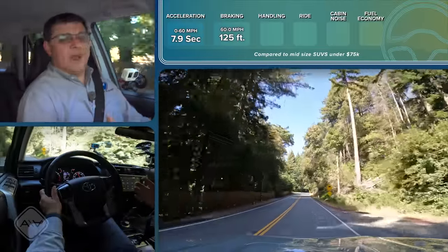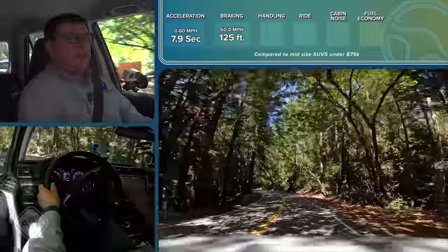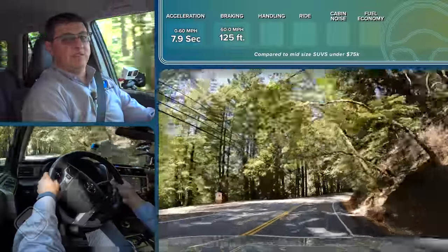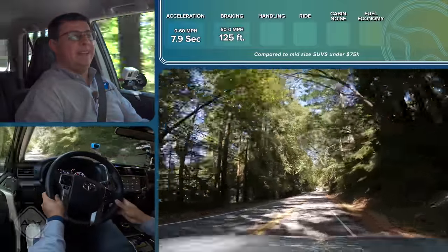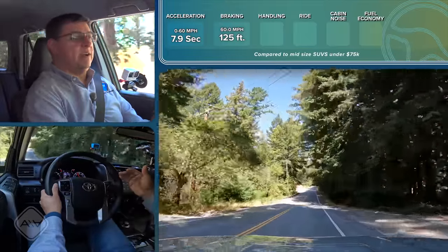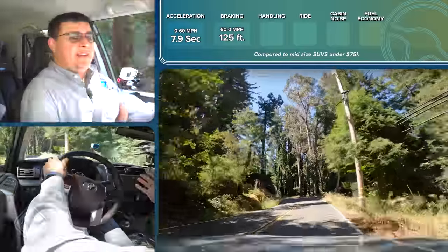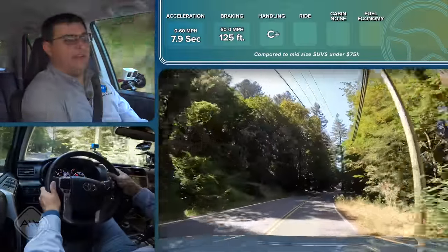Honestly, for my lifestyle, the torsen center differential would probably be the best fit — I want something a bit nicer on the inside, more street-focused than off-road-focused, but still with all-time traction. If you live in Colorado or the Midwest and you're worried about snow traction, that's the model of ForeRunner I would recommend. The reason is that part-time four-wheel drive systems like the one on this particular ForeRunner are not really meant for use on regular paved roads with good traction. You can actually end up damaging system components and reducing the vehicle's handling ability.